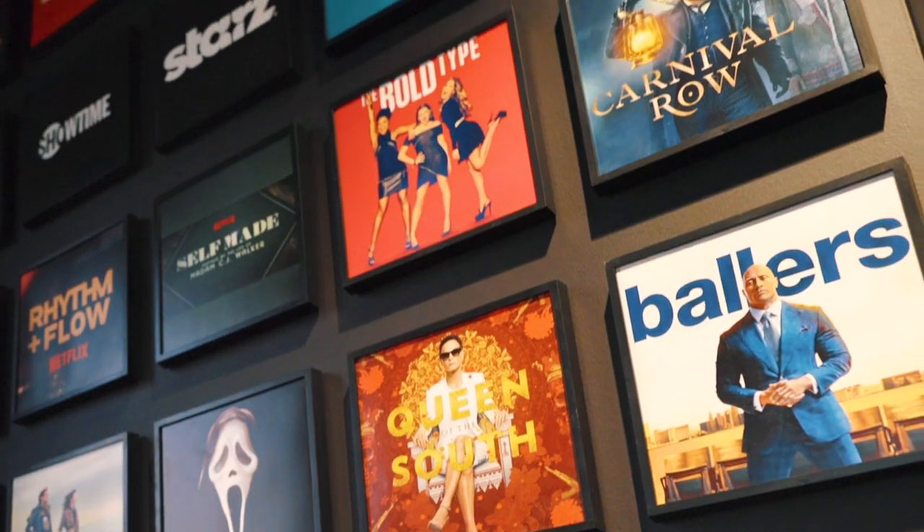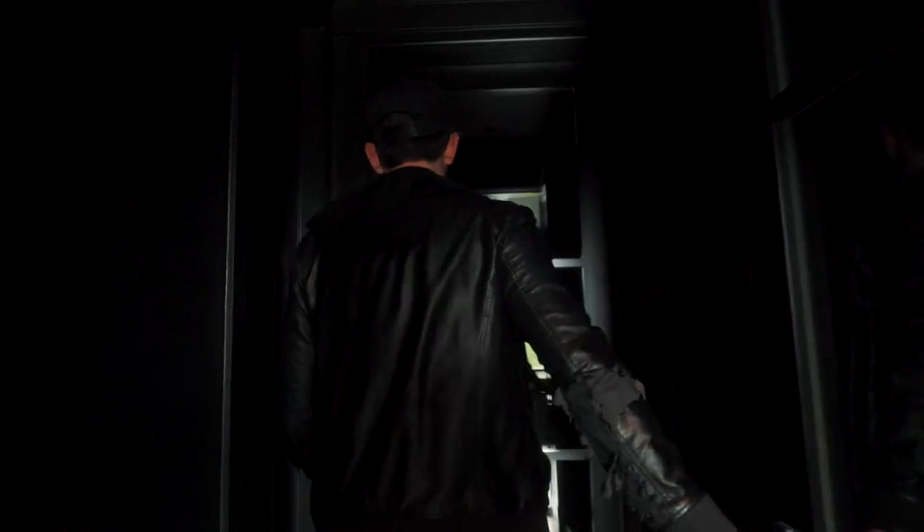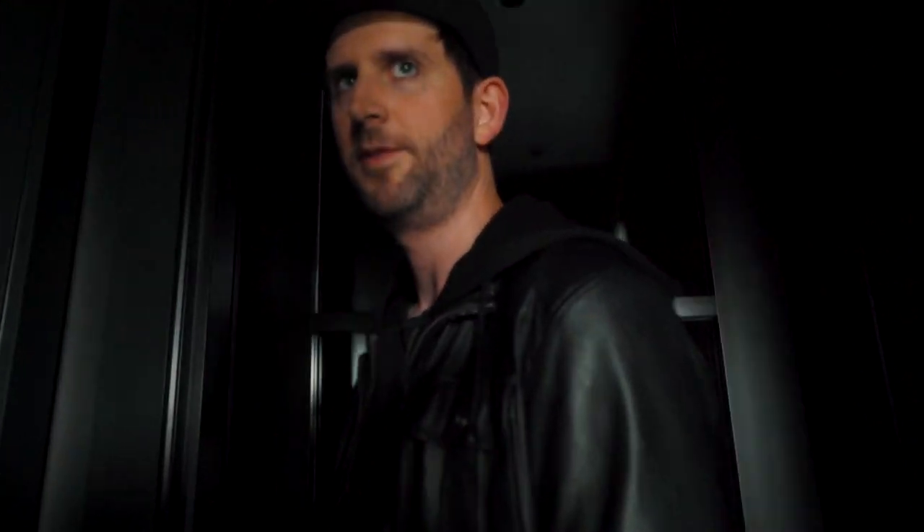Welcome to the studio. Come on in. The lair is through these doors over here. Got to turn it on. Boot up.